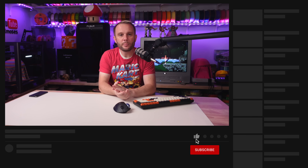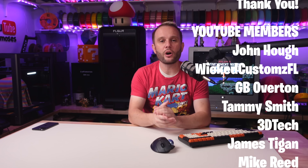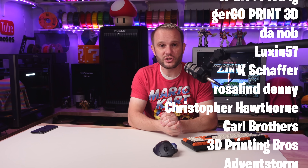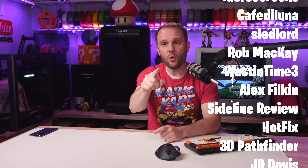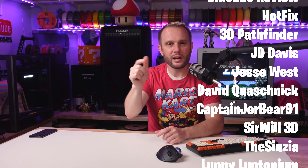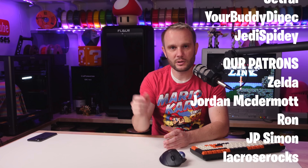Thank you for sticking with me to the end. I hope this breakdown helped you decide if these helmet-capable 3D printers are still worth it in today's rapidly changing market. If you enjoyed this video, please give it a thumbs up and don't forget to subscribe. A huge thank you to all of our YouTube members and Patreon supporters — you truly make this possible and I couldn't do it without you. Happy printing. And don't let me forget — YouTube thinks you're going to like my next video, so you should watch it. Click it, go watch it.